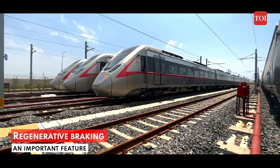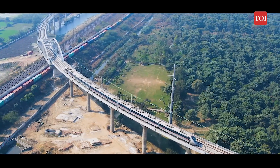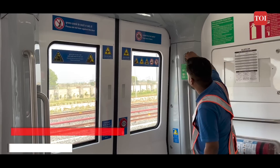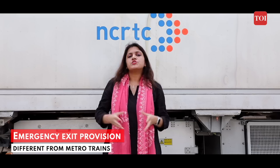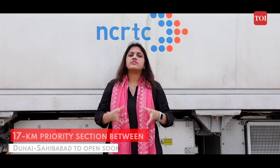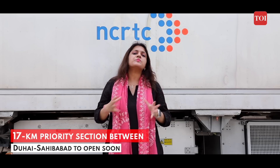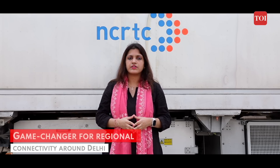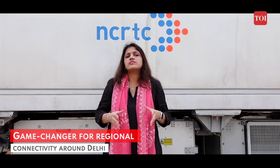The trains make use of regenerative braking, which is an important feature. When the brakes are applied, the power goes back to the electric grid through the overhead traction of the train system. In case of an emergency, the train staff can open the door without breaking the glass with the help of a knob. To begin with, a priority section of 17 km length will be made operational between Duhai and Sahibabad. The Delhi to Meerut section is expected to be fully operational by 2025. India's first RRTS project is definitely expected to be a game-changer for regional connectivity around the national capital of Delhi.